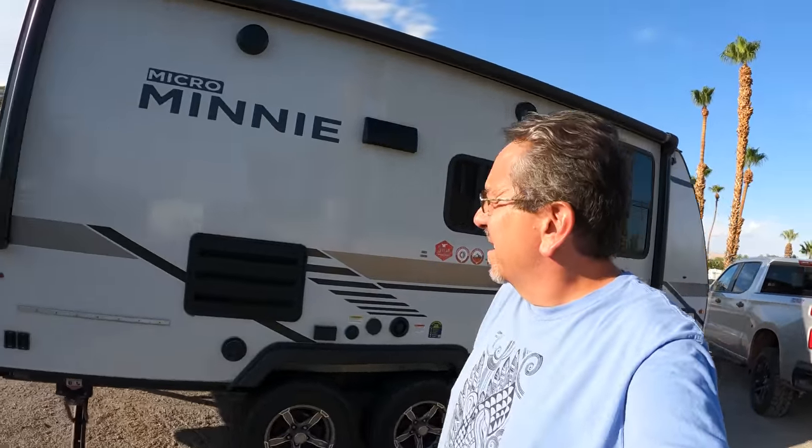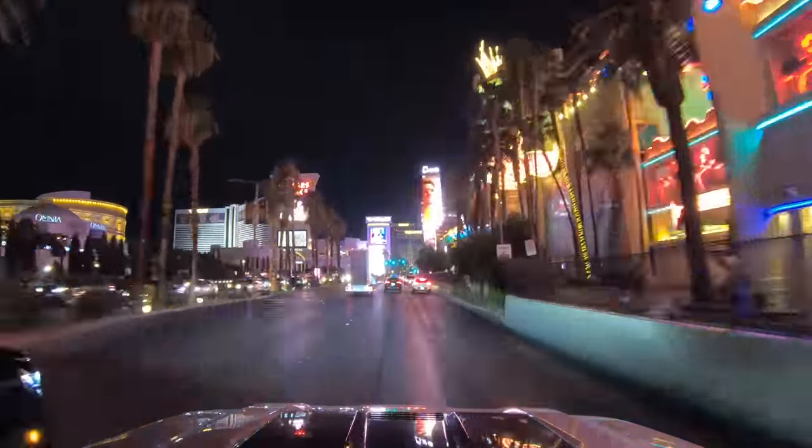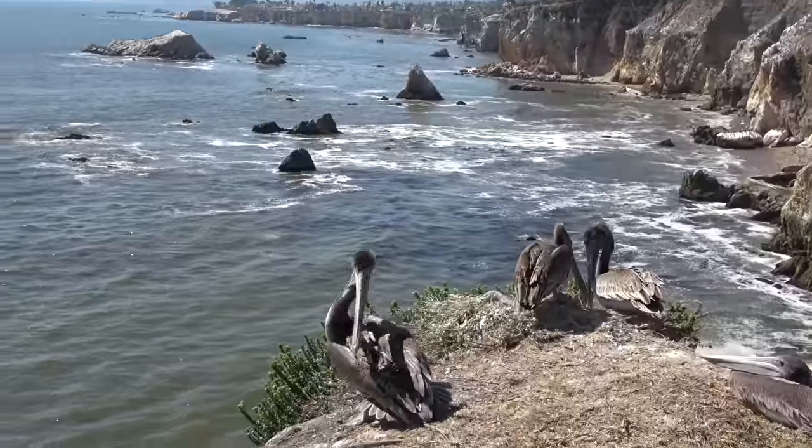We made it to Las Vegas KOA here at Sam's Town. It's a beautiful day, but it is 110 degrees Fahrenheit. After spending a day in Las Vegas, we begin the journey to California. Destination: the Pacific Ocean.